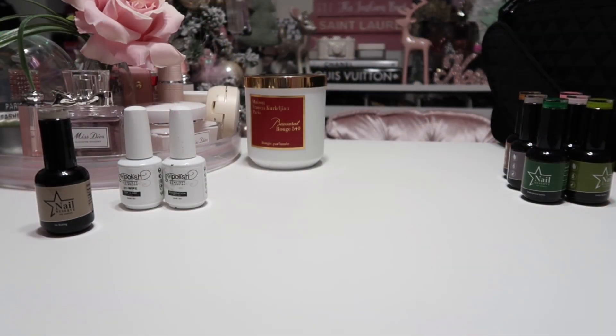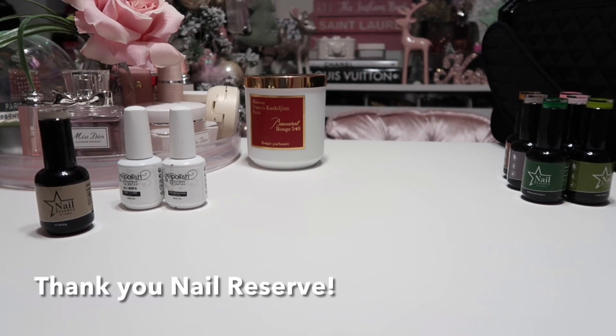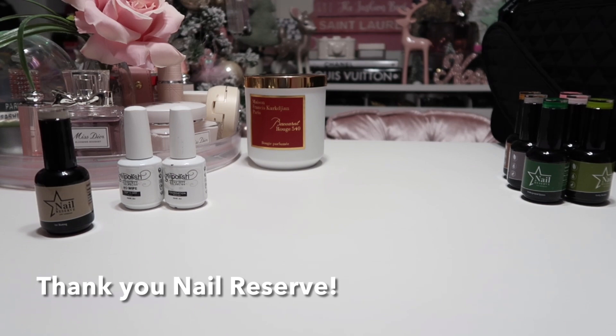Hello everyone, happy New Year's Eve — we're almost there to 2023! I really wanted to get on here really quick to share with you my New Year's Eve nails.